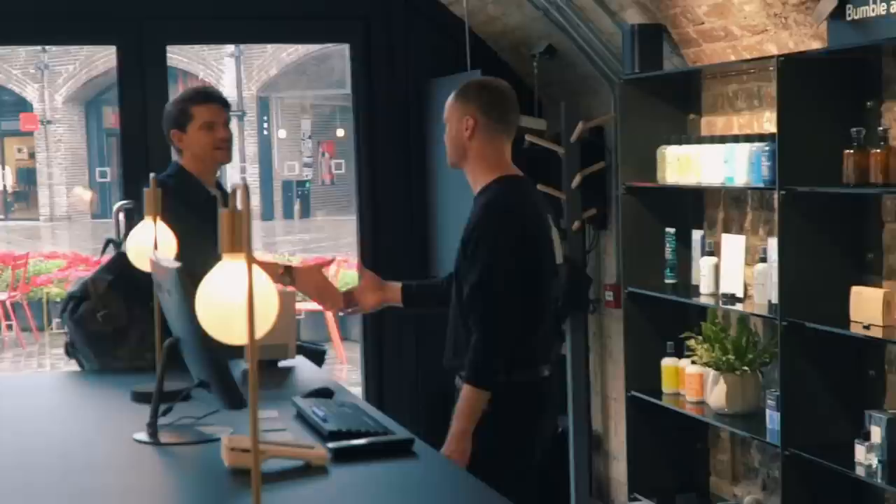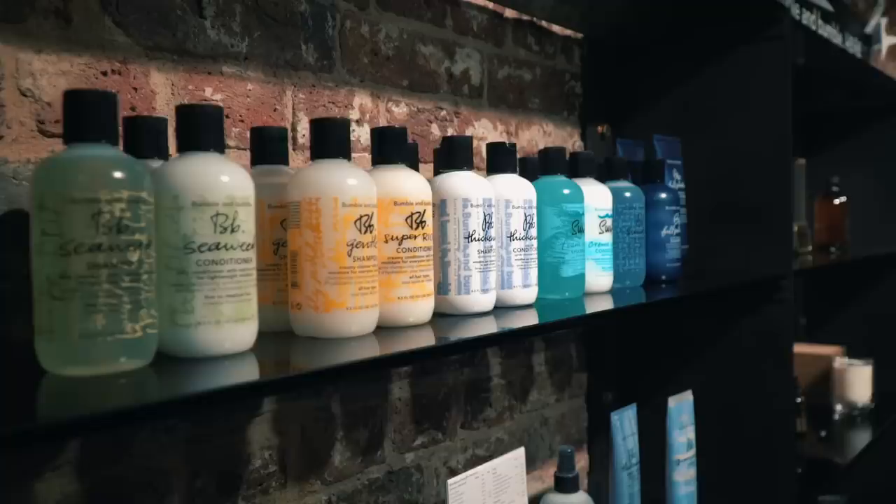I've been coming to Manifesto for about a year and I either get my hair cut by Reno or by Mikey, who I've got here. They go by an ethos of cut technically, style naturally, which doesn't really sit comfortably with my hairspray ethos, but I go with it and I always get such a solid haircut from them.